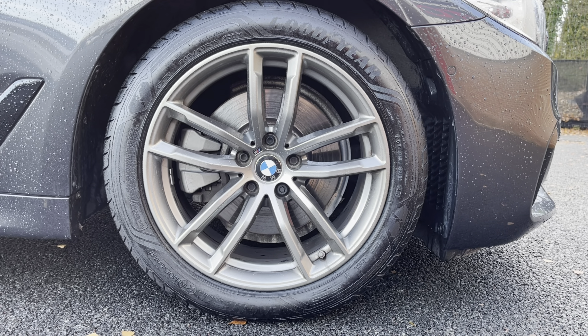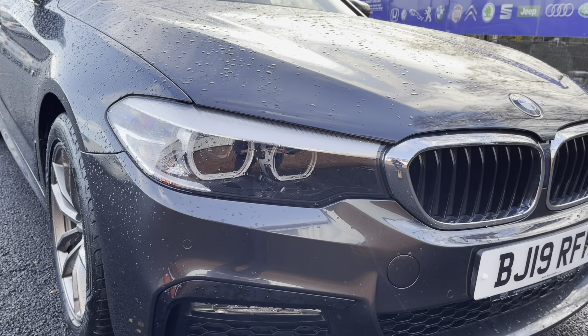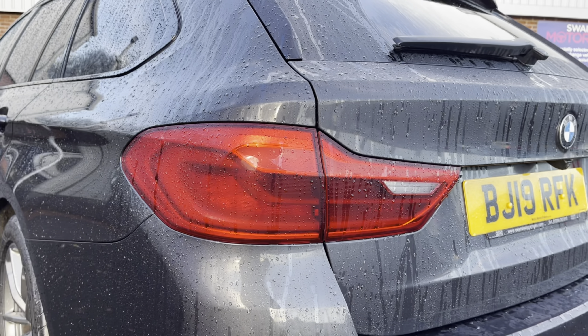Here you can see the 18 inch alloy wheels that really complement and blend the exterior very nicely. You also have your LED headlights ensuring you always have crisp visibility.